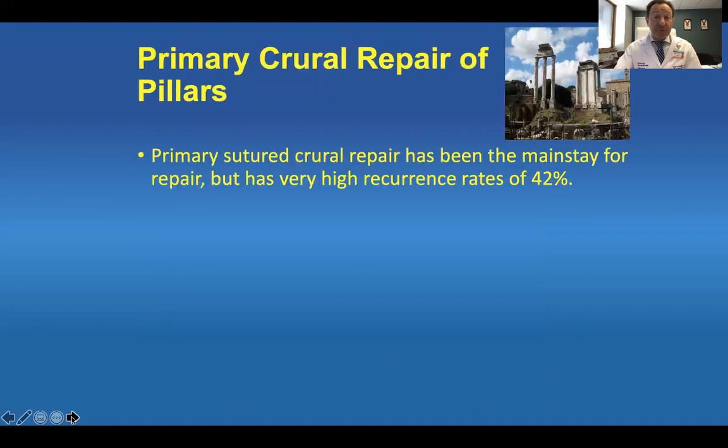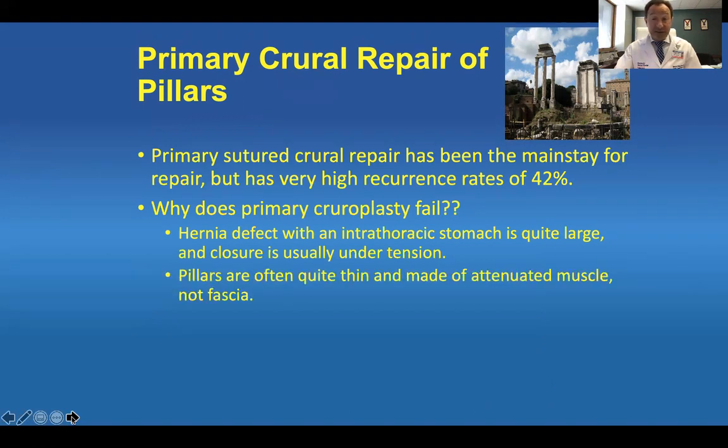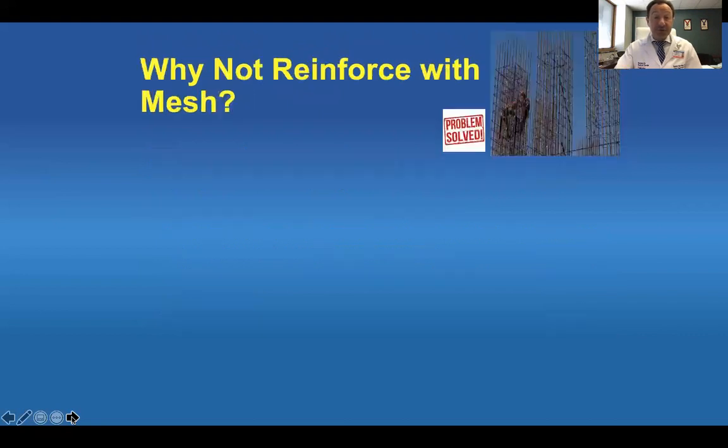Primary crural repair of pillars has been the mainstay for repair, but has a high recurrence rate of 42% — we've known this for many years. Why does primary crural repair fail? The hernia defect with an intrathoracic stomach is quite large, and closure is usually under some tension. Pillars are often quite thin and made of attenuated muscle, not fascia. Constant, frequent, repeated episodes of stress on the diaphragm from breathing, coughing, and Valsalva maneuvers all contribute to recurrences.